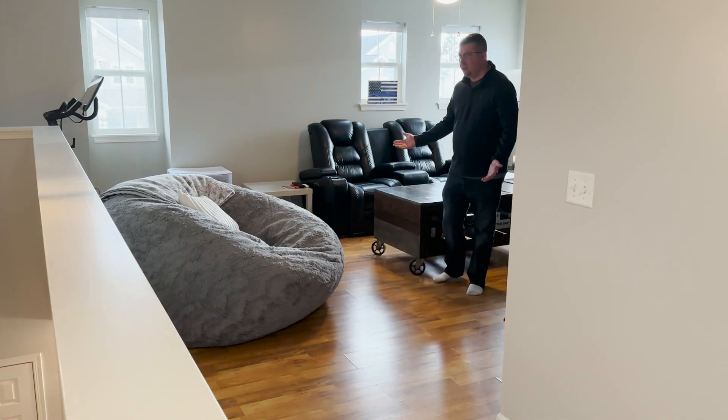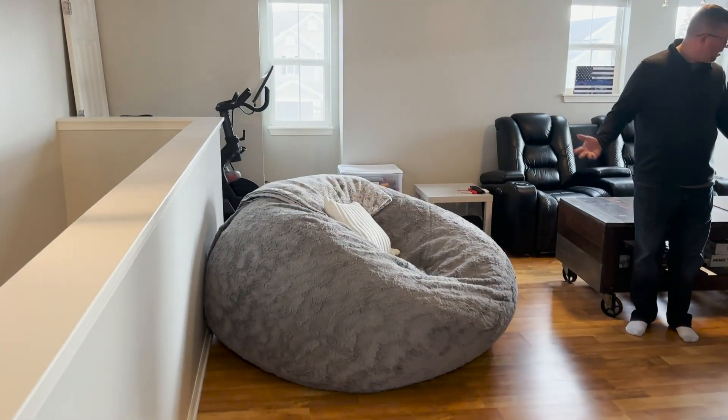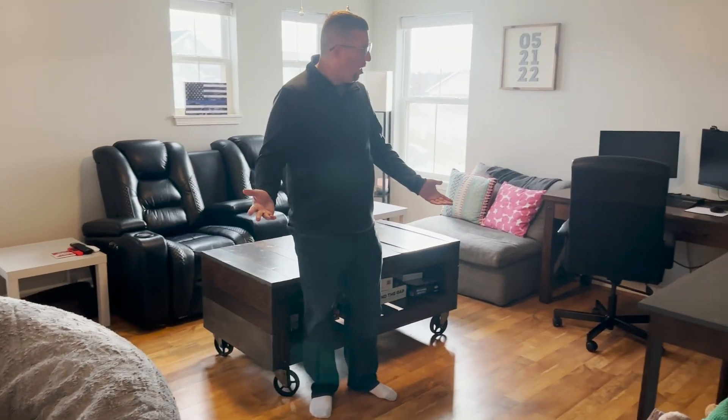One of my favorite features is probably this loft here that you can do virtually anything with. You can make it into a playroom for your kids or an office.